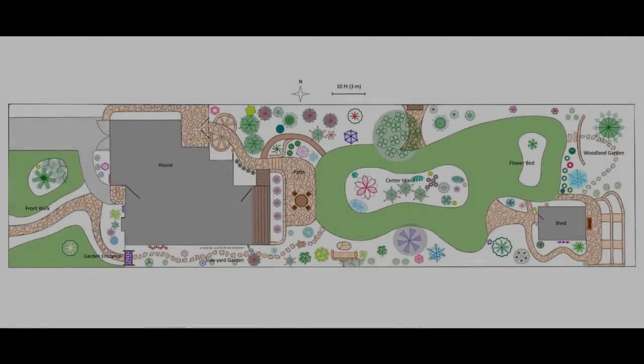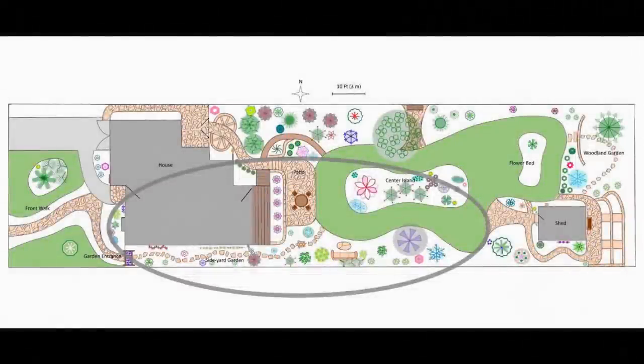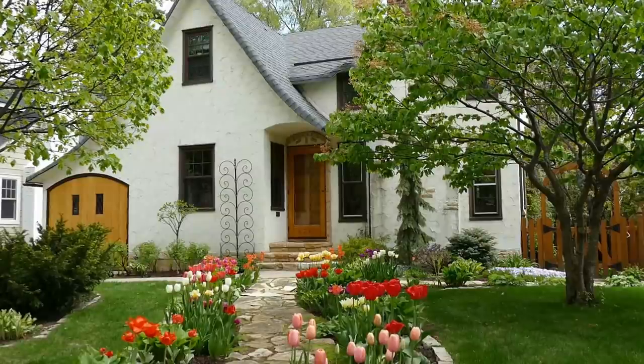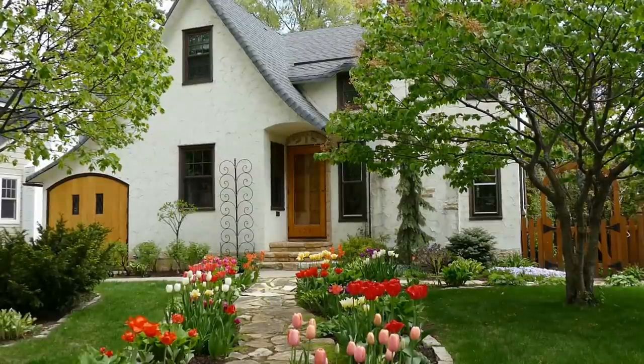The four larger landscape projects I mentioned were the front yard, the north garden, the garden shed area, and the largest project of all, driven by the loss of an enormous and beautiful elm tree, most of our backyard and side yard. In this video, we'll focus on the first of the four landscape design projects, our front yard, because the front garden set the stage for the rest of our garden.